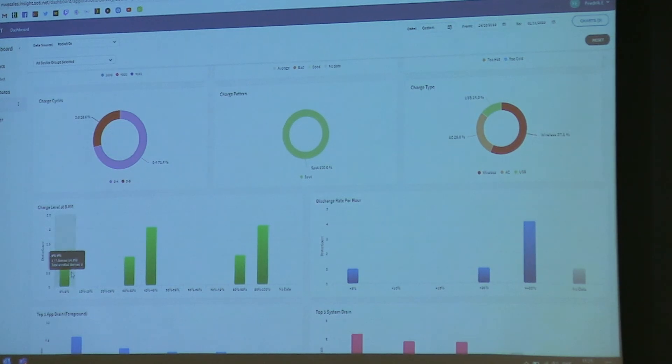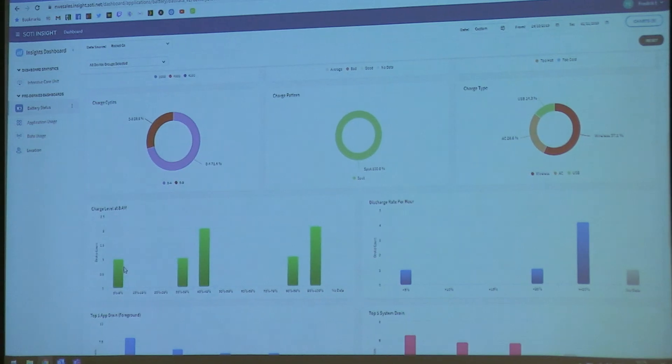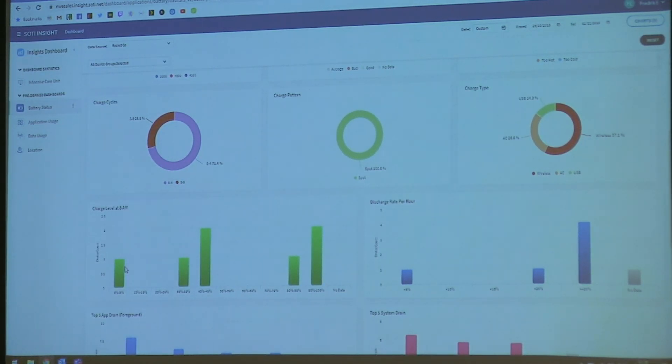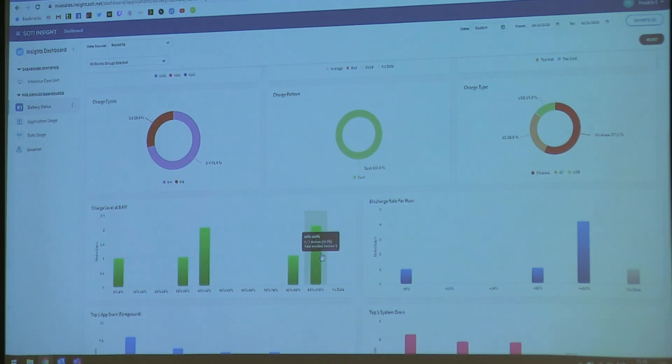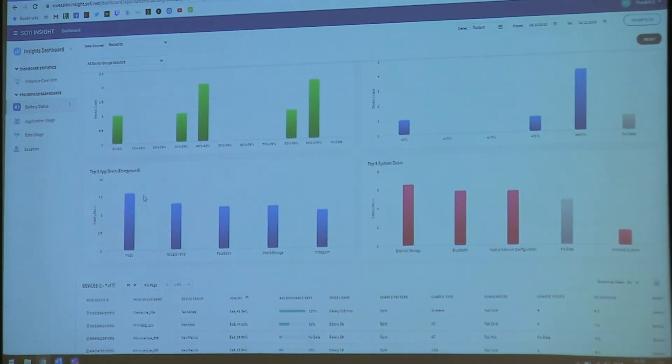You can see how and when devices are charged — charge level at 8 AM. When you have a store, you want all your devices at 100% when the store opens. You can see how many are at 100% and how many are not charged. You can also see which applications are draining the battery — is it an app in the foreground, or something in the system?